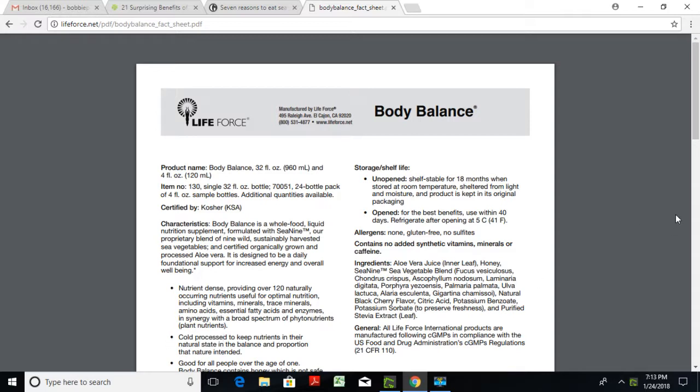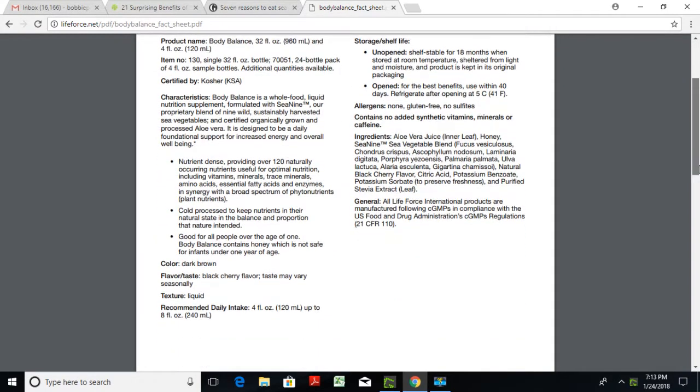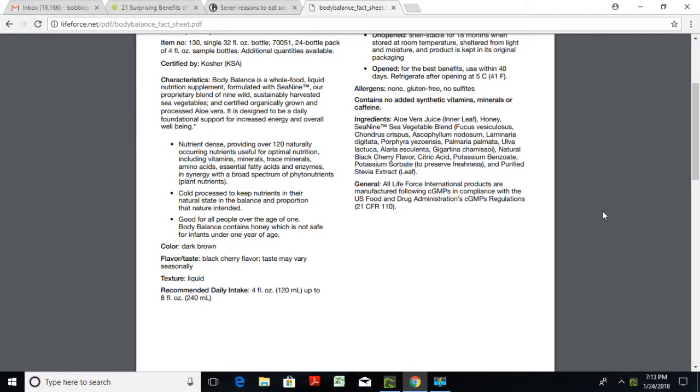It is designed to be a daily foundational support for increased energy and overall well-being. It has 120 naturally occurring nutrients useful for optimal nutrition, including vitamins, minerals, trace minerals, amino acids, fatty acids, and enzymes. The seaweed and aloe vera are cold processed to keep the nutrients in their natural state. The very first time I saw the whole list of vitamins and minerals and nutrients, I was definitely super impressed. The ingredients include aloe vera juice from the inner leaf and honey, which has antioxidants and helps repair your body, plus the C9 sea vegetable blend.